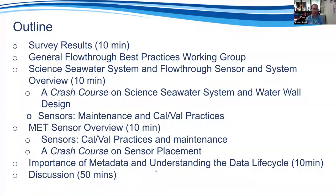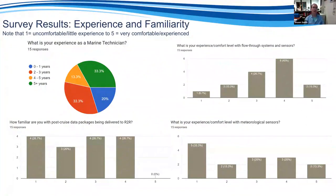Starting with the survey: of the 15 respondents, the majority have less than five years of experience in the marine tech field. This makes sense given the recent turnover and new people coming into the field. We've seen a lot of new techs in the fleet, which is one of the reasons these trainings are really important — to give you the opportunity to ask questions and learn about these systems.